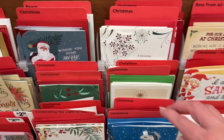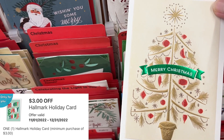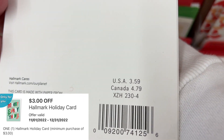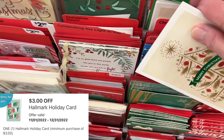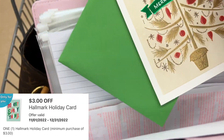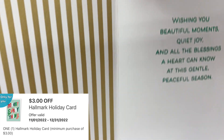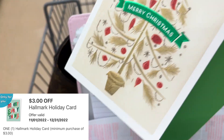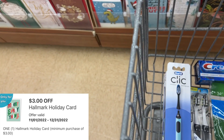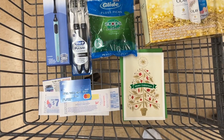I noticed I had another Hallmark card digital coupon on my app that I didn't even know I had. So I'm going to pick up a Christmas card — this one was $3.59. After the $3 coupon, I'll only have to pay $0.59. I'm excited that I found that coupon. I had a $2 one last week, and this one was on there somewhere but I didn't see it. So anyway, I'm excited to pick up another Christmas card for only $0.59 today.